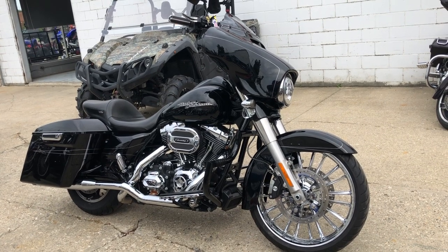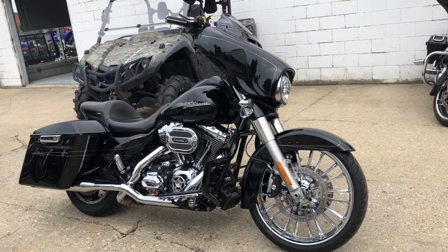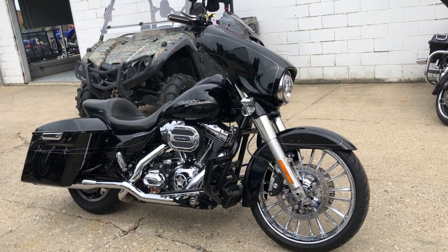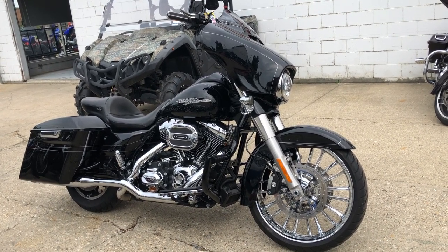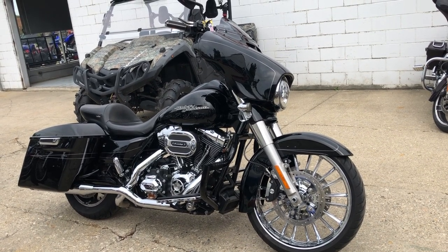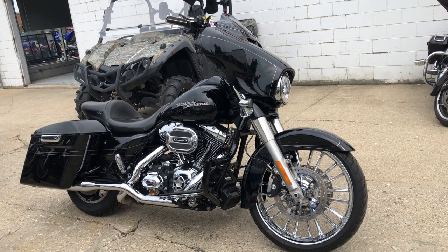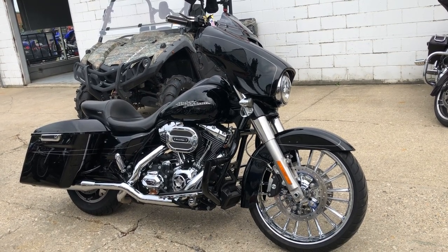Our website is approvalpowersports.com, or give us a call at 1-888-RIDE-990. Thanks for taking a second to look at our 2014 Street Glide Special. Feel free to browse our website and check out the other 600 used bikes we have in stock. Take care!